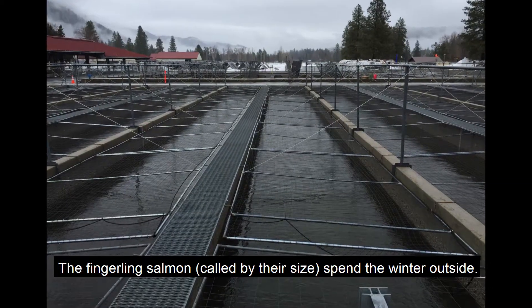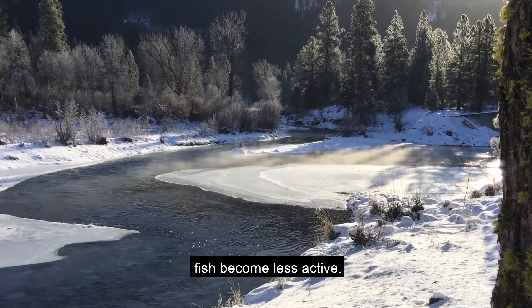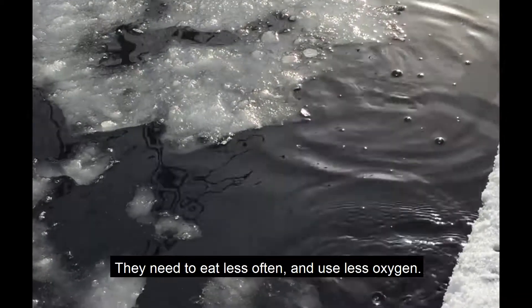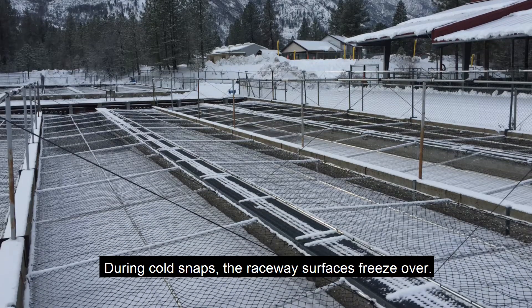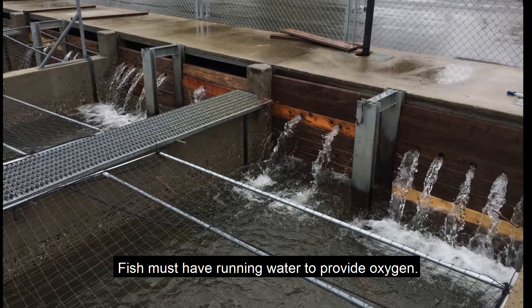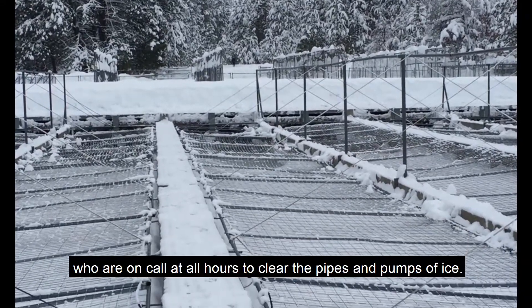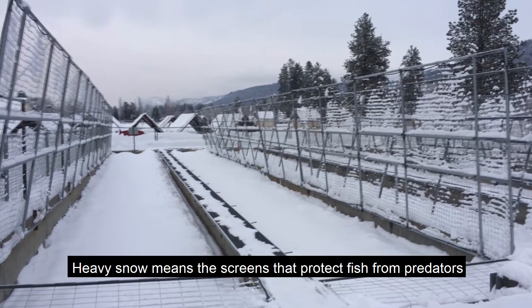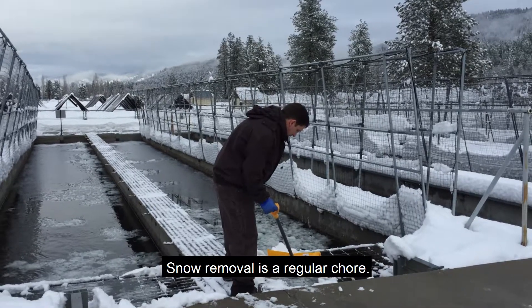The fingerling salmon — called by their size — spend the winter outside. Salmon are cold-blooded. As the water temperature drops, fish become less active; they need to eat less often and use less oxygen. During cold snaps, the raceway surfaces freeze over. Fish must have running water to provide oxygen. Cold weather brings challenges for the staff, who are on call at all hours to clear the pipes and pumps of ice. Heavy snow means the screens that protect fish from predators must be raised to keep them from collapsing. Snow removal is a regular chore.